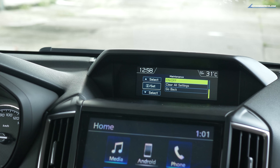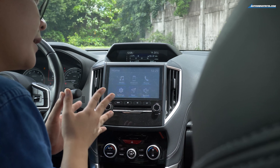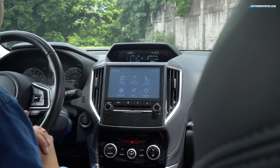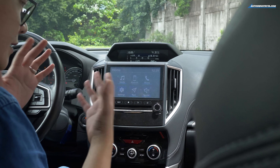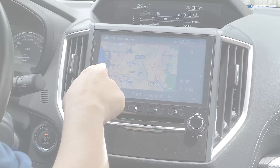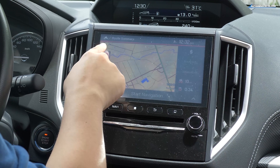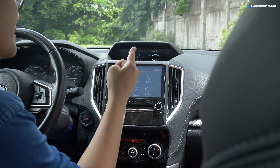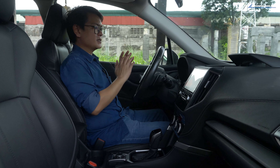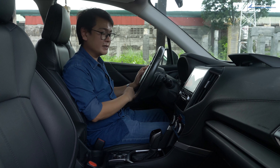We come to the center stack and the infotainment system. Like the exterior, Subaru followed the 'if it ain't broke, don't fix it' approach — it's almost fuss-free to use, clearly labeled with media, Android phone, settings, navi, and your settings. So that's the entire front of the Forester covered.